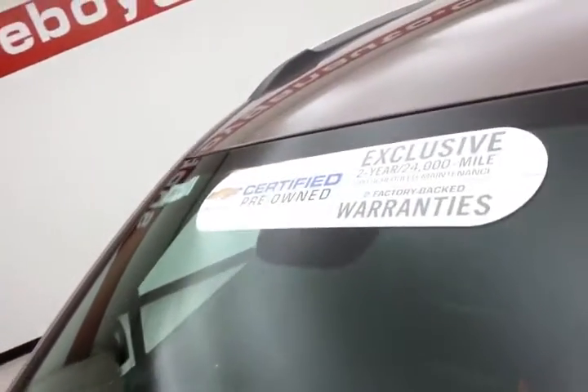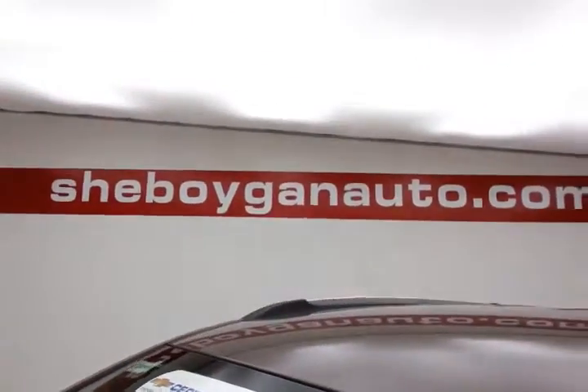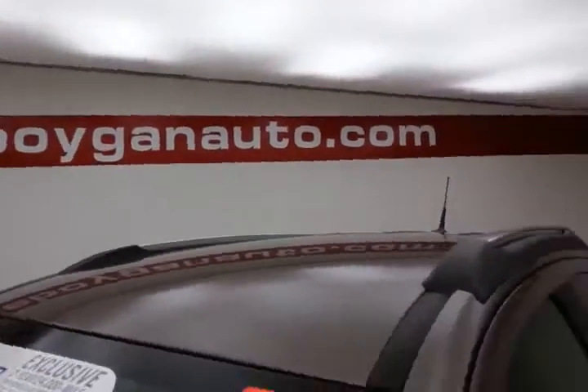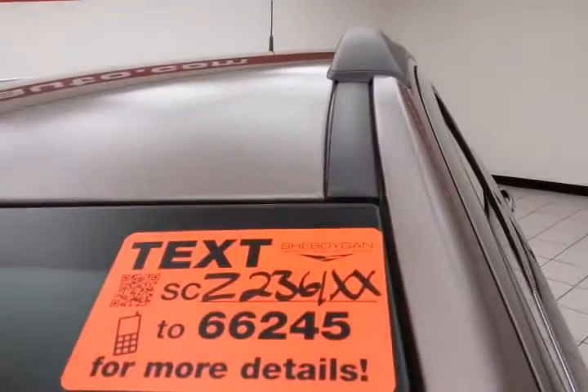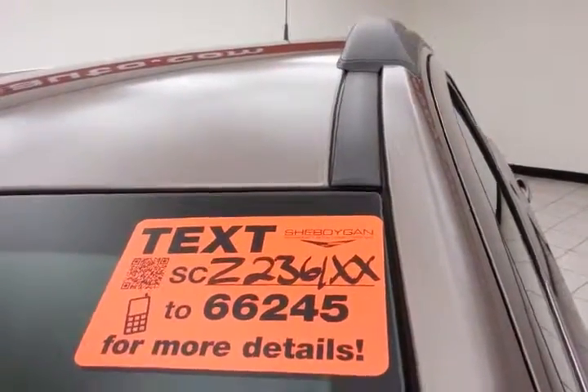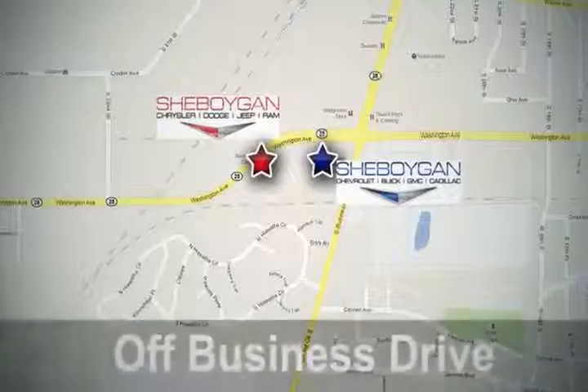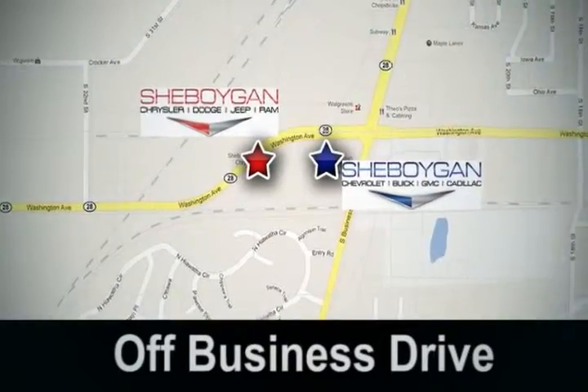Approximately 65% of the tire tread left. And don't forget about that GM certification protecting your investment. For more, please go to Sheboyganauto.com or text SCZ2361XX to 66245. Come see us today. Sheboygan Auto — eight brands in one location, off Business Drive in Sheboygan, Wisconsin.